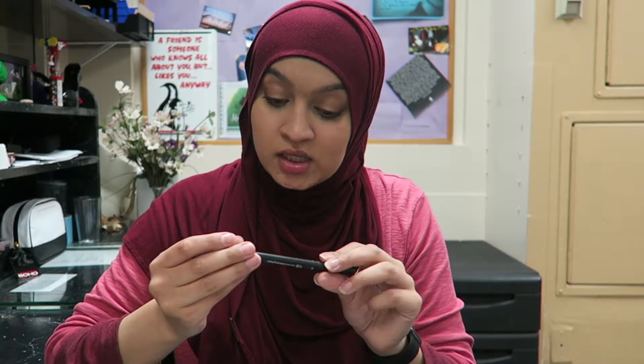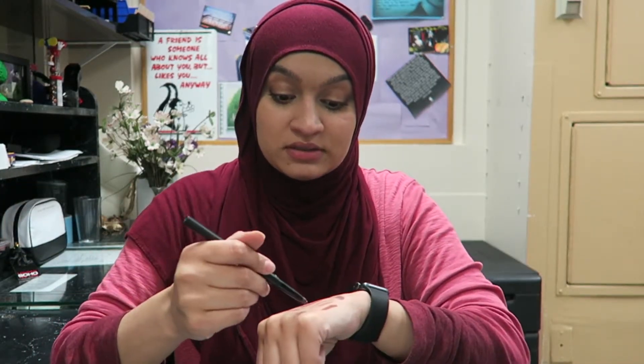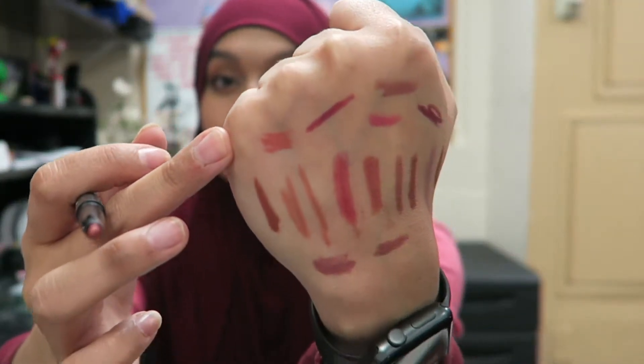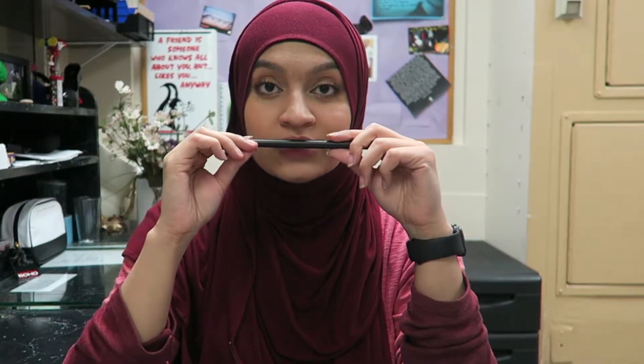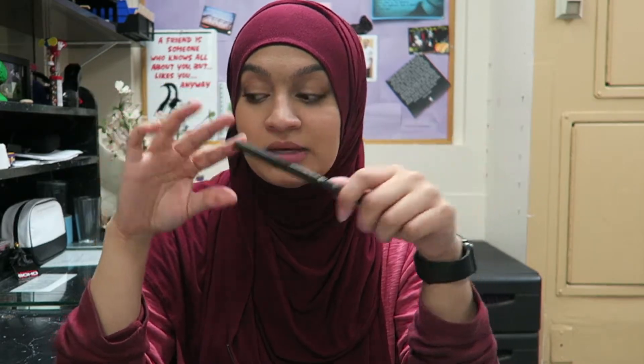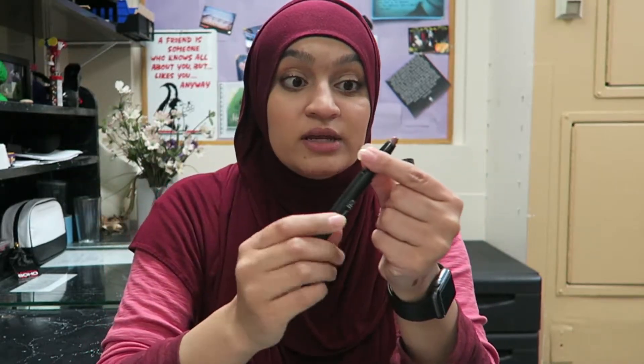ELF lip liner and blending brush — I don't think I'm gonna keep this. Yeah, no — it's a little too pinkish-peachy for me. I actually didn't even buy it; I placed an ELF order once and it just was in the box, so that's why I have it.